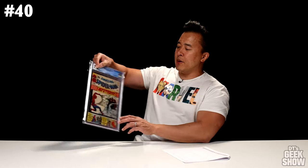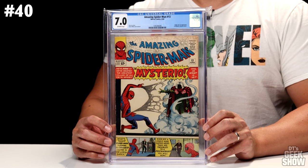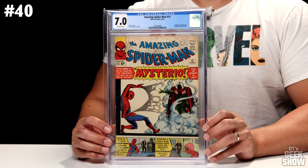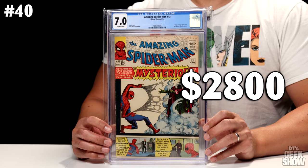Our next one is another Amazing Spider-Man — this is The Amazing Spider-Man No. 13, featuring the first appearance of Mysterio. This one was from June of 1964, with a cool classic Mysterio cover. It came in at a 7.0 with off-white pages and is valued at $2,800.